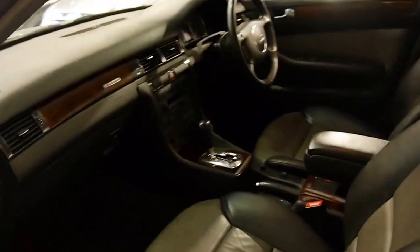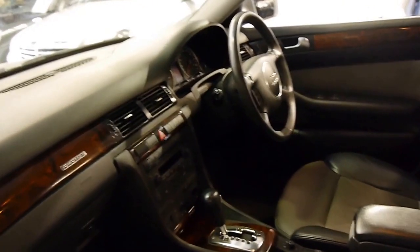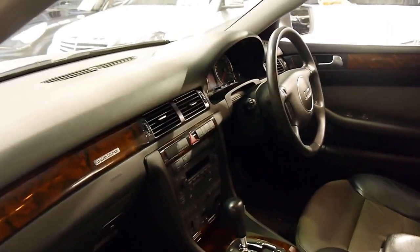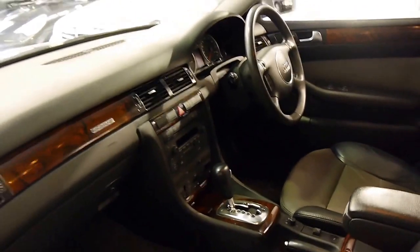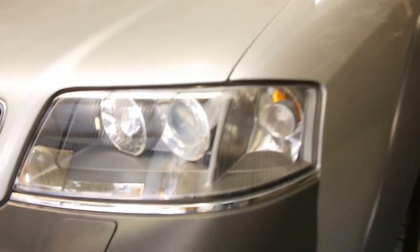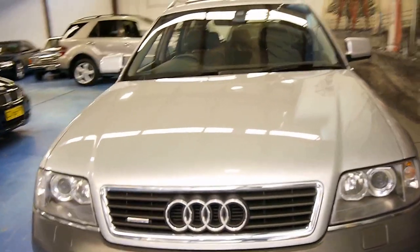It's also got dual zone climate control. It's a quattro, of course. The air suspension works absolutely perfectly, as you would expect from a car which has been serviced at the Audi dealer. All the parking sensors work. You can see that headlight — it literally looks brand new. I don't think I've seen an Allroad with headlights that good.